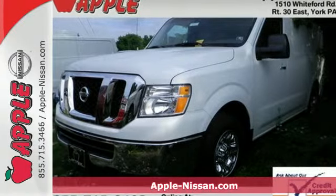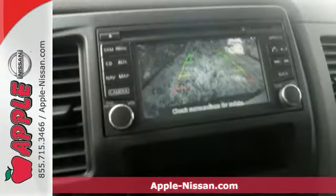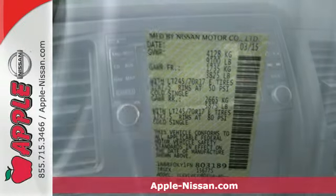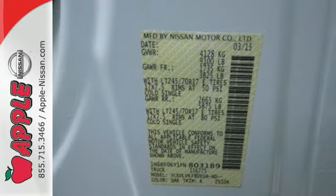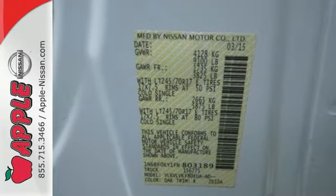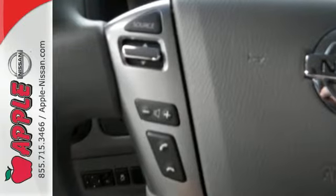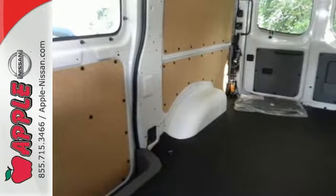Here's a 2015 Nissan NV Cargo. This van has been put through extensive quality and durability tests to make sure you get the most out of this hard-working machine. With zone body construction, anti-lock brakes, and vehicle dynamic control, you'll be safe and secure no matter where the job takes you.